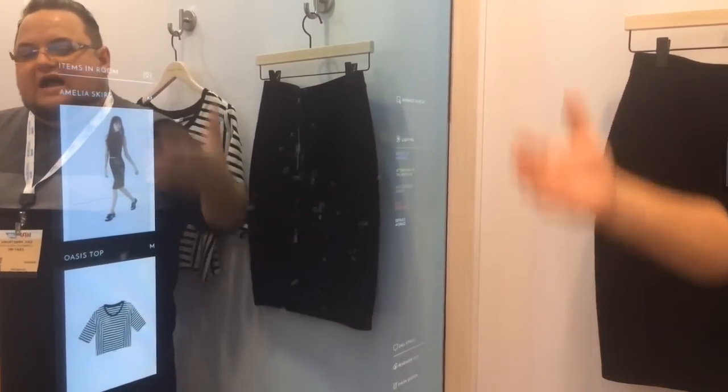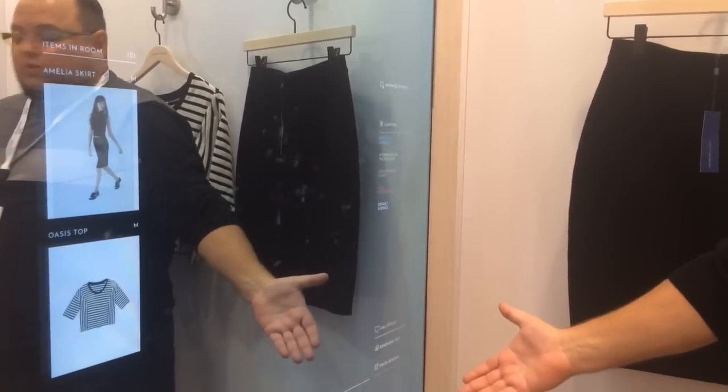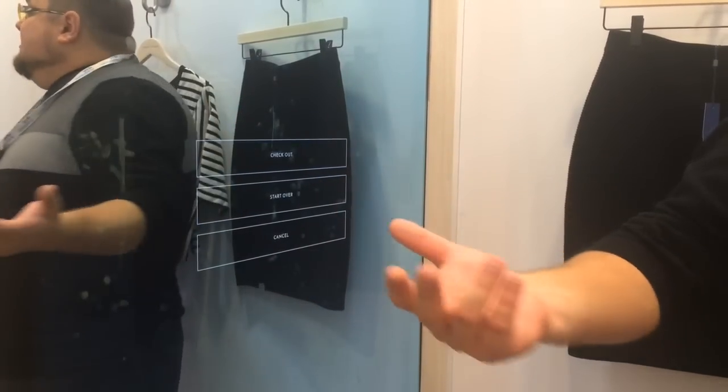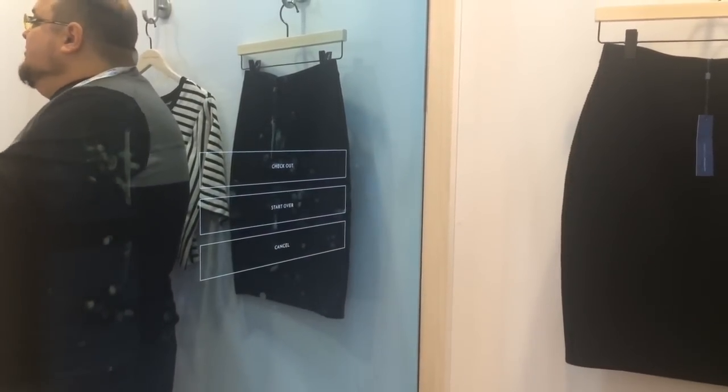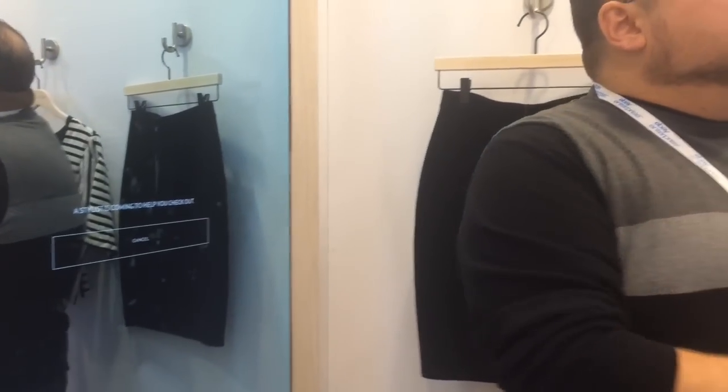When I'm ready to go, if I like these two items and want to check out, I have control over that here as well. I can click 'finish my session' and when I click check out, either the stylist is notified and steps right up to check me out, or if I'm logged in with my Rebecca Minkoff app with all my preferences set up, I click check out, take my items, and go. I feel a buzz on my phone and that's my receipt.